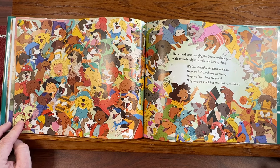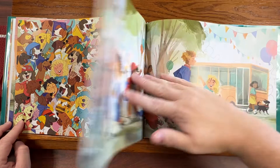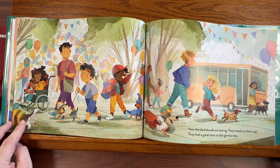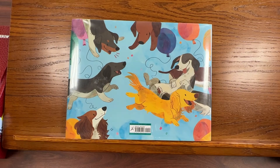The crowd starts singing the dachshund song, with seventy-eight dachshunds barking along. 'We love dachshunds, short and long. They are bold and they are strong. They are loyal, they are proud. They may be small, but their barks are loud.' Now the dachshunds are leaving, they're back on their way. They had a great time on this glorious day. The end.